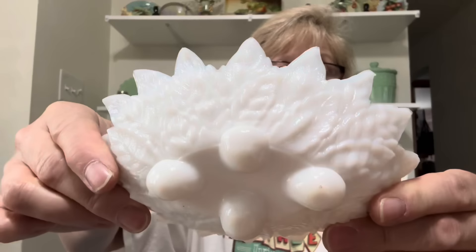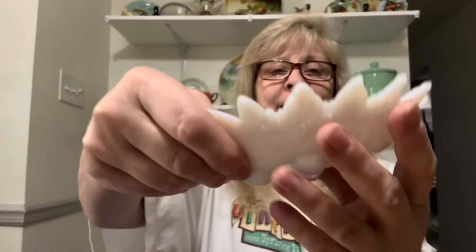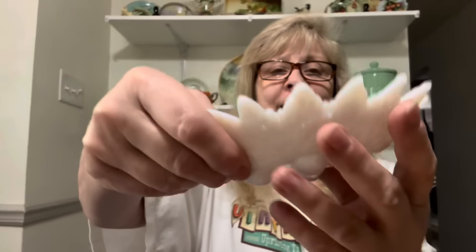Then I found this beautiful milk glass little trinket dish or soap dish. This is beautiful — oh my gosh, I was like, let me have that. Beautiful piece and it's different.